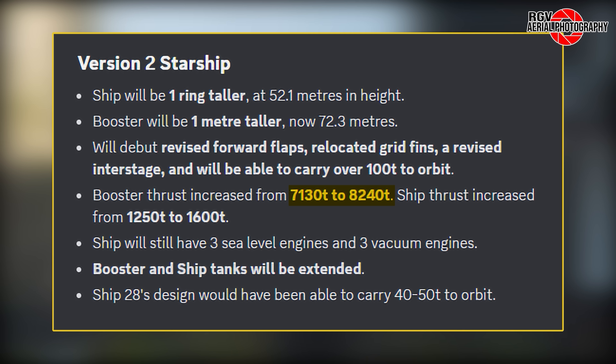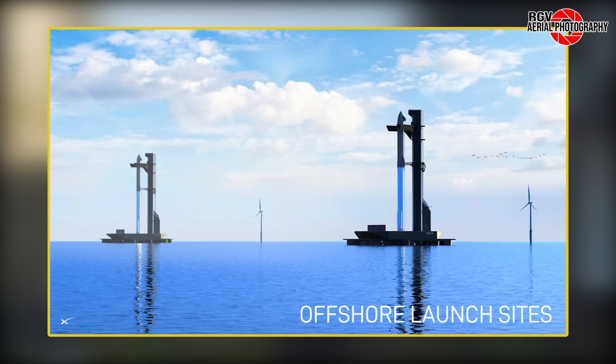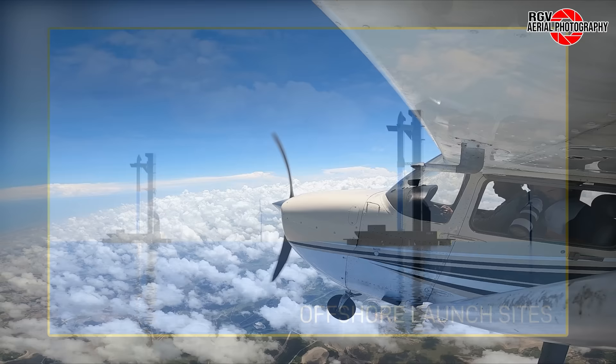With the planned Raptor changes, booster thrust will increase from 7,130 metric tons to 8,240, while the upper stage will add an additional 350 metric tons of thrust, going from 1,250 to 1,600. Ships will retain the six-engine configuration as seen on the current version, and the height increase for both vehicles includes an extension of the propellant tanks. As for version 3 of Starship, it's controversial in the spaceflight community. The upper stage could reach heights as tall as 70 meters, while boosters could approach 80 meters. One interesting render featured offshore platforms with the version 3 full stack, signifying that the potential for Starship launch operations offshore is still very much a possibility.